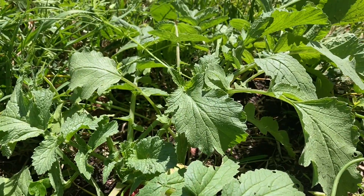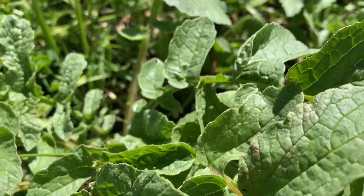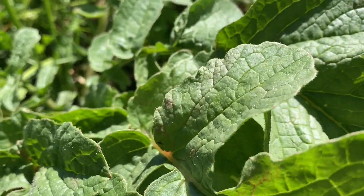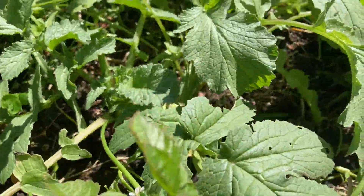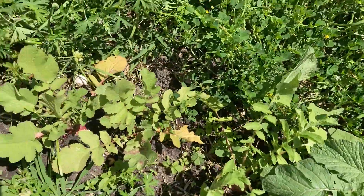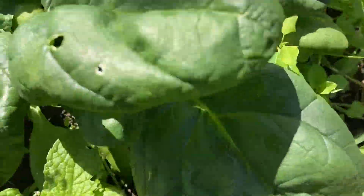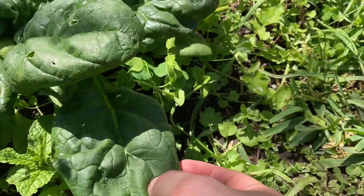These are some radishes that are clean and popping up. When things are watered, it cleans stuff off the leaves. These are some younger ones coming up too. And the spinach is coming up very well.